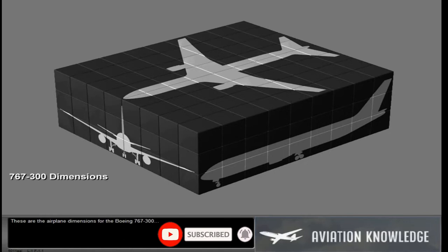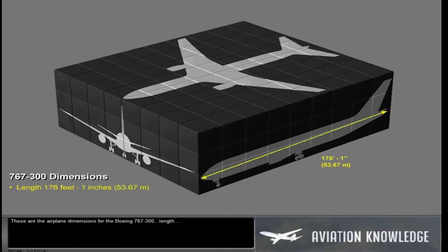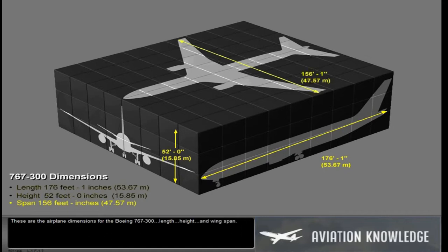These are the airplane dimensions for the Boeing 767-300: Length, Height, and Wingspan.